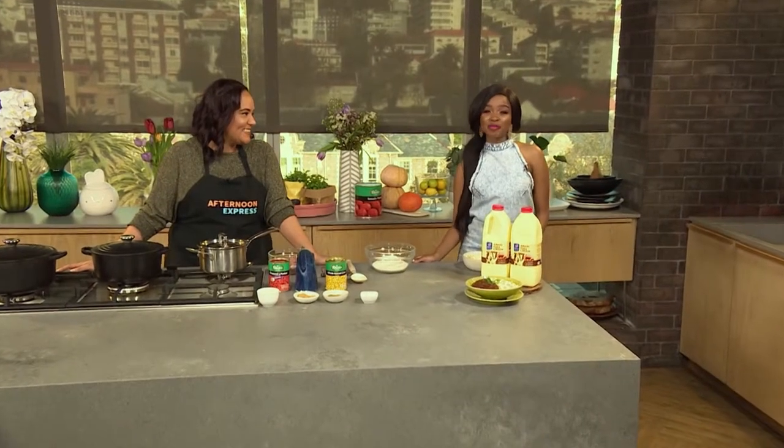Welcome back to Afternoon Express on SABC3 where the stage is yours. The creamy rich taste of Clover Amasi makes it ideal to add to almost any dish in cooking and baking. And since it's Heritage Month, we're using it to make an ultimately local Isleka chicken giblet curry.